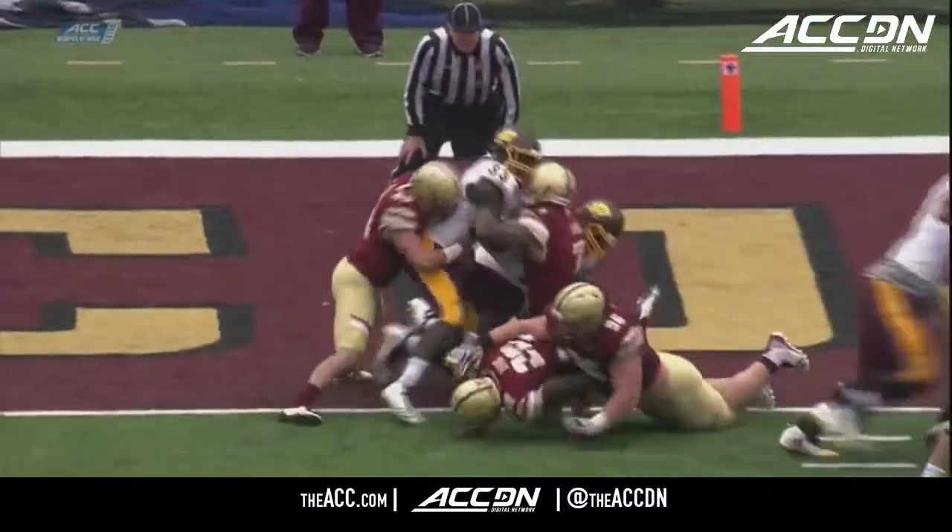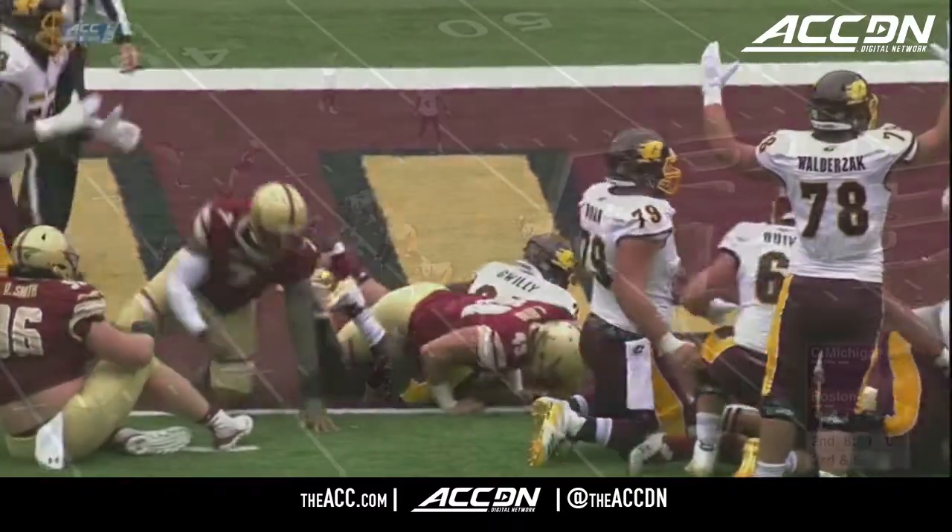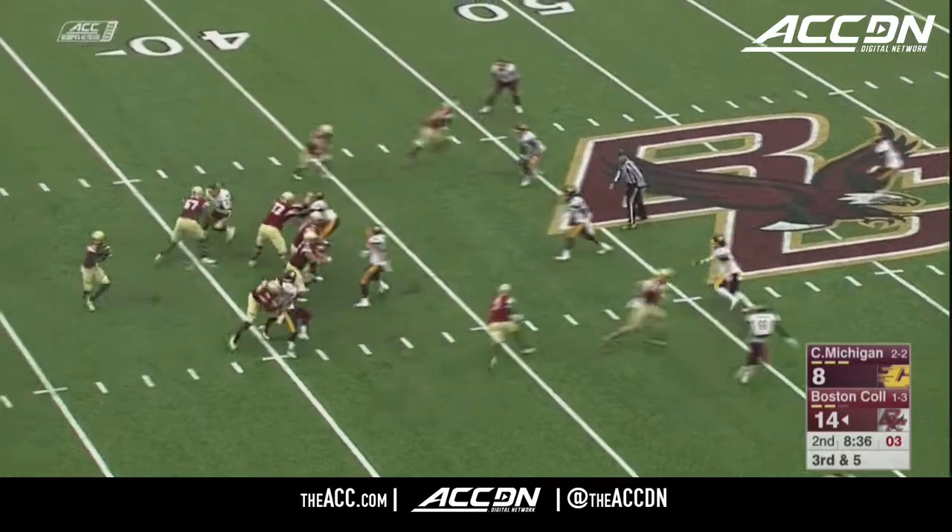Pretty good block there from number 70, Shakir Carr, who's back in football this week. It speaks volumes to the character of John Hilleman.